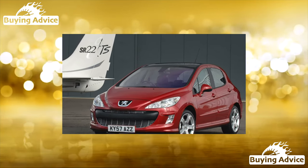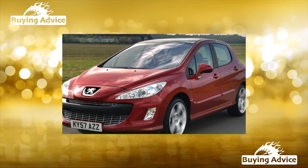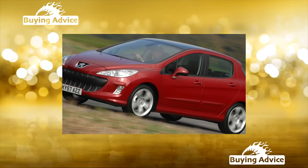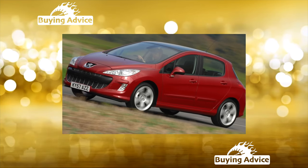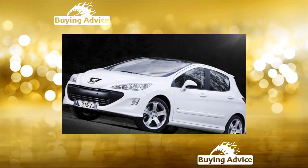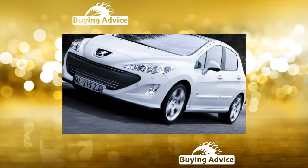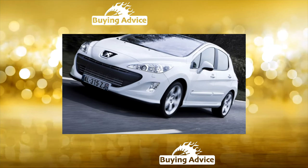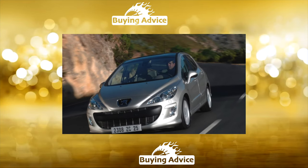Under the hood of used Peugeot 308s, 1.6-liter gasoline engines at 120 and 150 horsepower are most often found. Both engines are not a model of reliability. Oil consumption is very high — the manufacturer considers 500 to 600 g per 1,000 km to be normal. Motors are also demanding on fuel quality, so mechanics recommend flushing the injection system nozzles at least once every 30,000 km as a preventive measure.